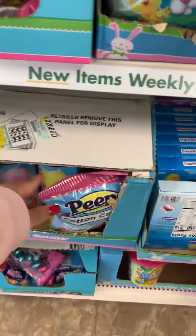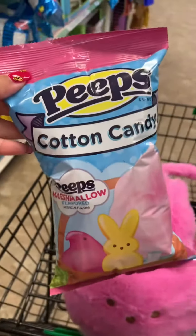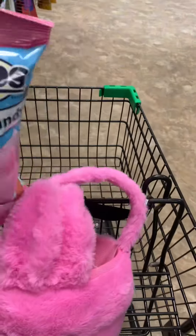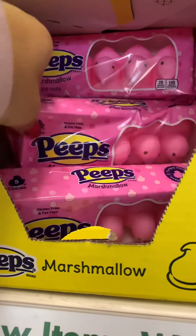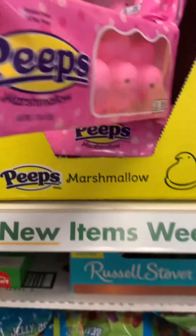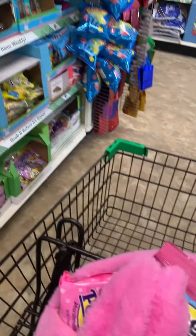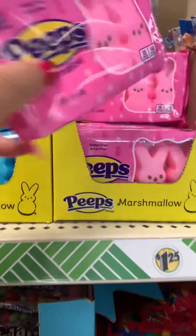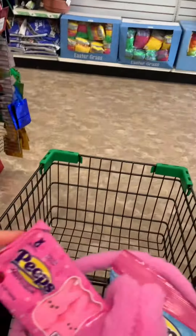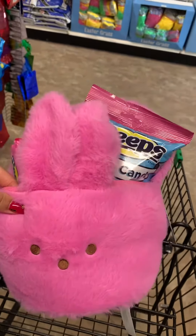Okay, you guys, so the first item, we have this pink Peep marshmallow cotton candy. And then they have these pink Peeps. They got these pink bunny Peeps. Let's see what else they have Peep.